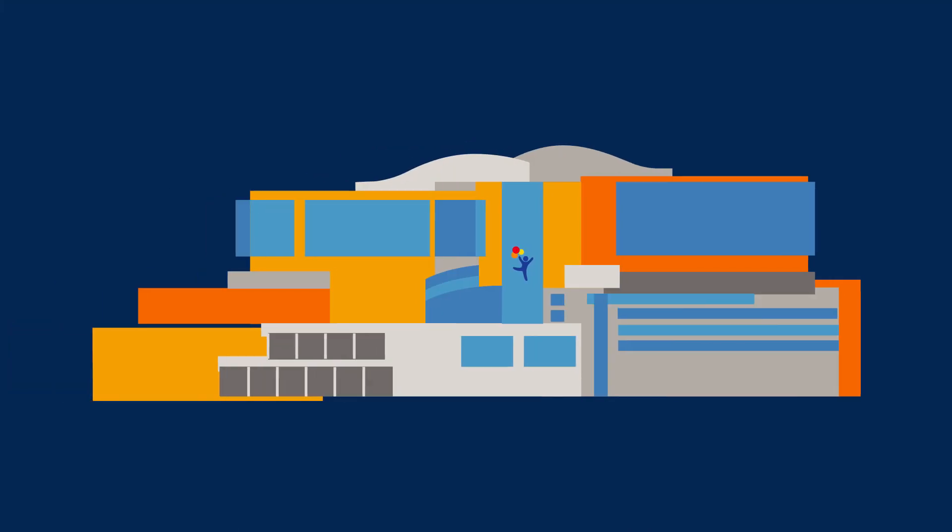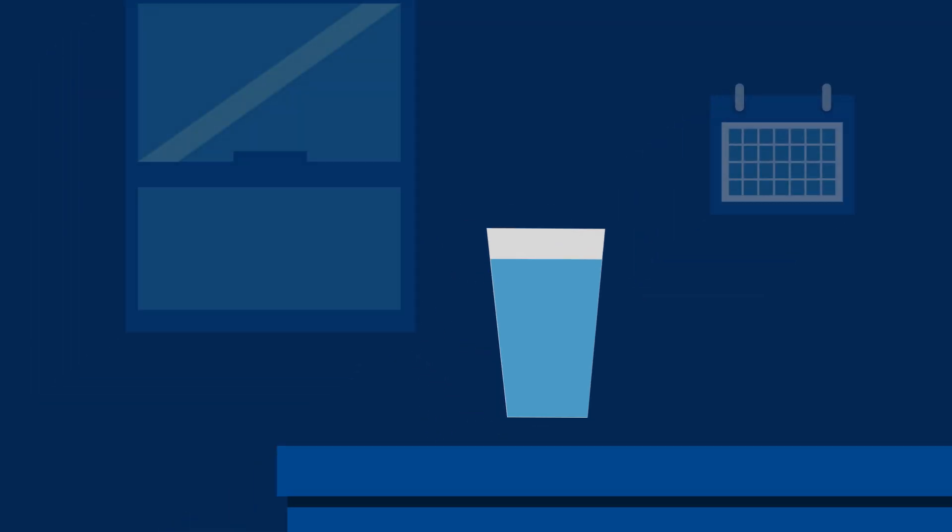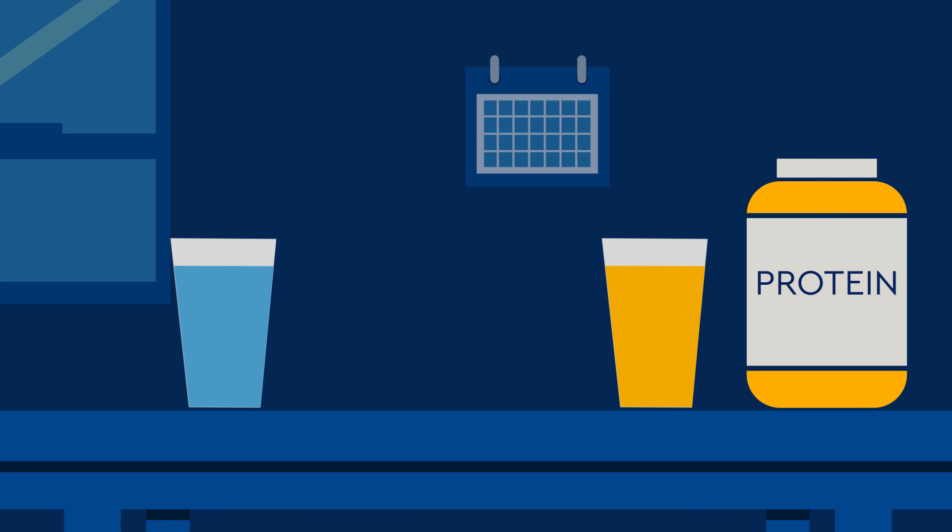While in the hospital after surgery, your teenager will be on a sugar-free, clear liquid diet. When your teen goes home from the hospital, they will be able to have clear liquids and liquids that contain protein.